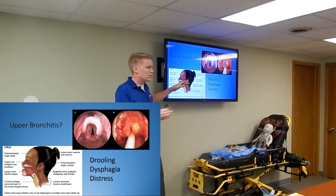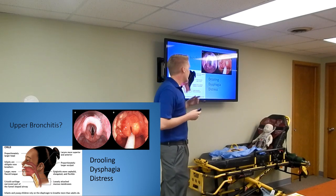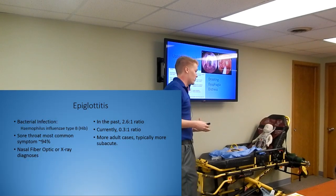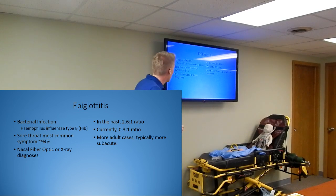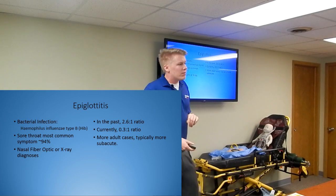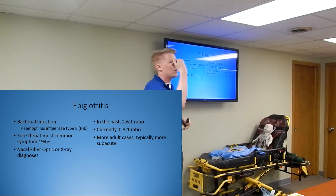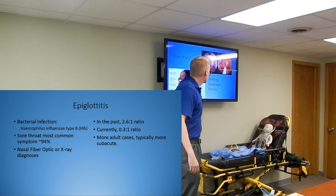The three Ds of epiglottitis are drooling, dysphagia, and distress. They have a sore throat, they have dysphagia - difficulty swallowing - so they can't swallow that saliva and they drool it out. And then distress - respiratory distress. If you see these three things together, it's an ominous sign that this kid might have epiglottitis. Most typically it's a bacterial infection caused by Haemophilus influenzae type B. The sore throat is the most common symptom - 94% of people present with it. The gold standard to diagnose epiglottitis is nasal fiber optic laryngoscopy - they visualize it directly.